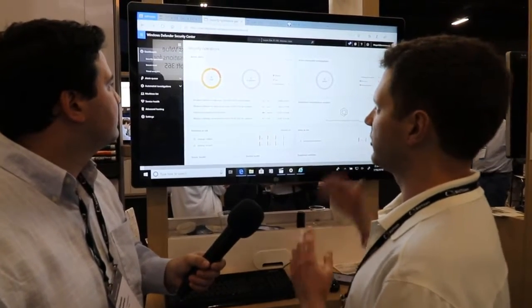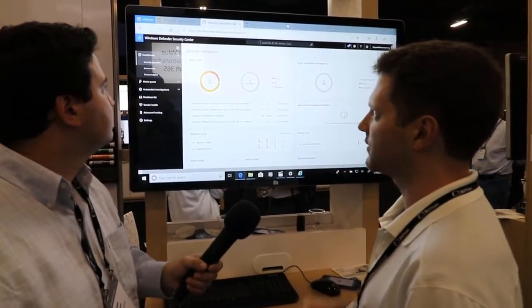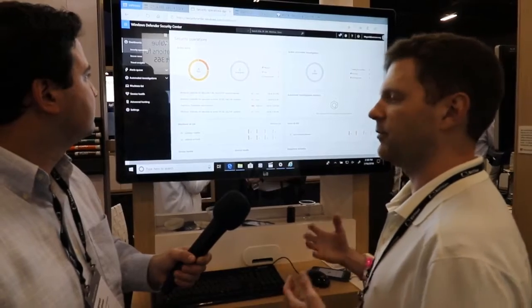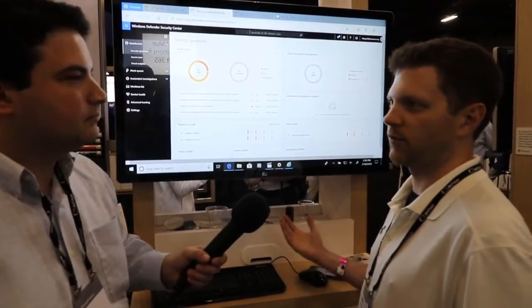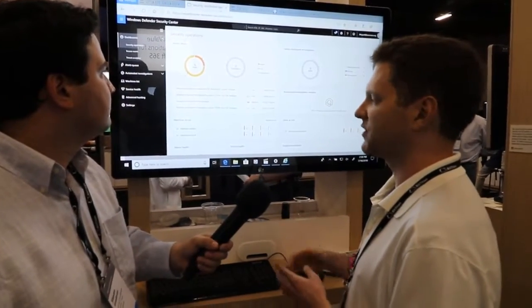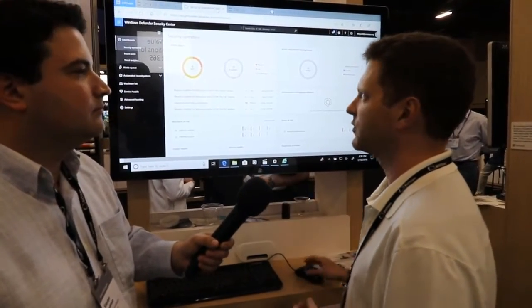We also have the Windows Defender Security Center, which allows me to see the security posture of my Windows clients out in the environment — being able to see if they have any malware or suspicious behavior running on them as well.